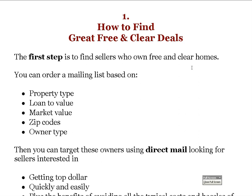You can order a mailing list of homeowners based on property type, loan-to-value, market value, zip codes, and owner type using a list broker. As far as property type, we select residential property — sometimes we eliminate condos or mobile homes, but you can buy anything using this strategy. For market value, most lists I pull are above $100,000 up to about 80% of the median price range, which in many markets might be $100,000 to $400,000.